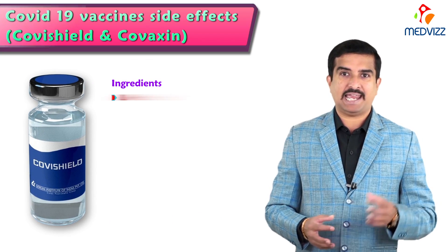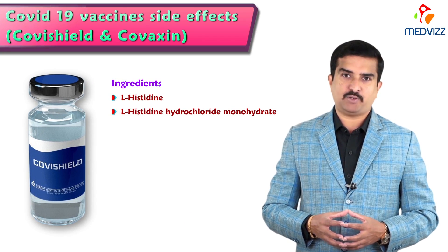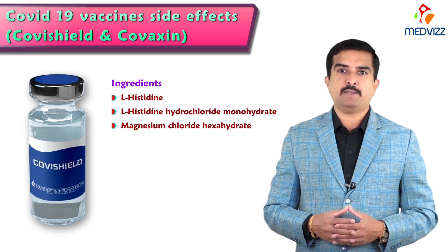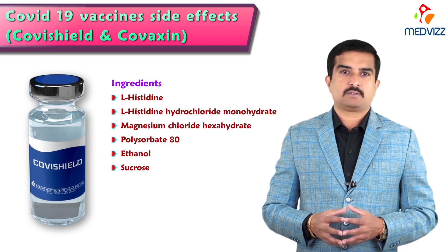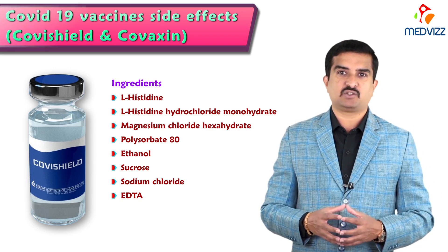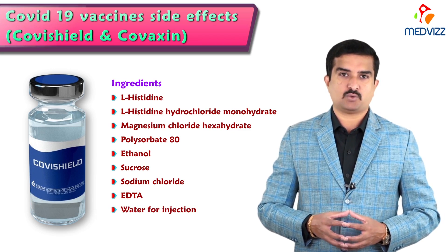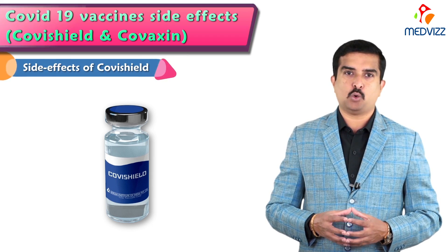The ingredients of the Covishield vaccine include L-histidine, L-histidine hydrochloride monohydrate, magnesium chloride hexahydrate, polysorbate 80, ethanol, sucrose, sodium chloride, and EDTA — along with water for injection. Now we will list out the side effects of Covishield.